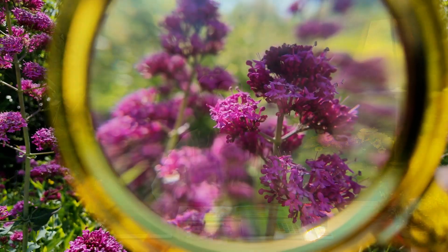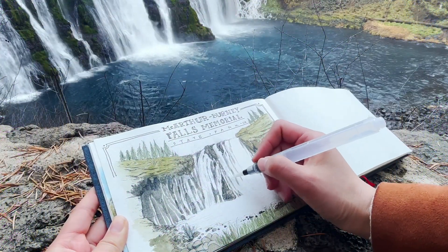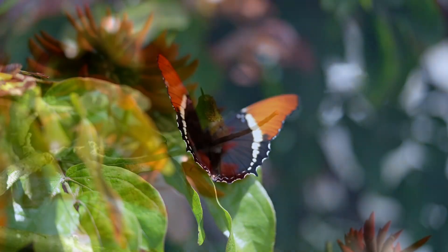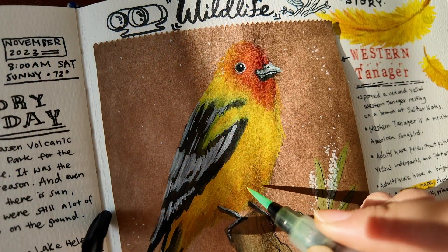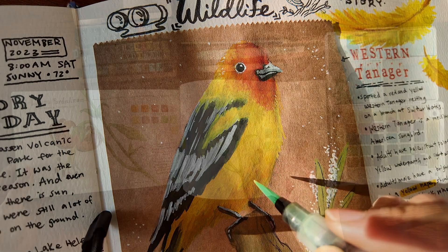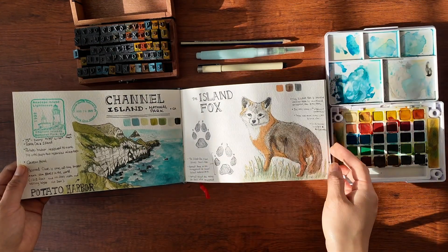In this course project, you're going to pick a subject you love to learn more about. It could be a flower from your backyard, a rock you found when you went on a hike, or a butterfly, or even a bird. You're going to create a nature journal page and sketch out your subject, and you're going to write a story from your observation.